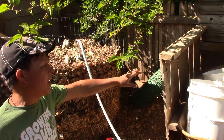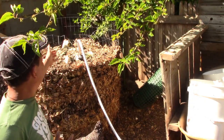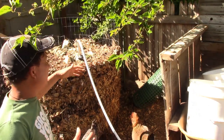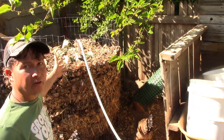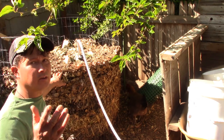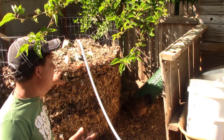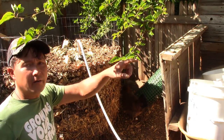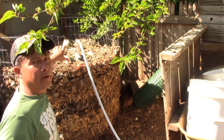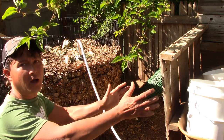Greg previously had a pallet system for composting, but he's gone to a better system — he's got fencing wire, like hardware cloth with a big two-by-three-inch opening, galvanized and durable, formed into a big circle. All he does is layer up all his materials — carbon materials like leaves from his yard, his neighbor's yard, and other places, plus straw. Then he puts a layer of food scraps and yard waste on top, layer after layer until it's full. Several months go by while he keeps building layers. When it gets nice and tall and has been sitting a while, he removes the cylinder and starts a new pile next to it.